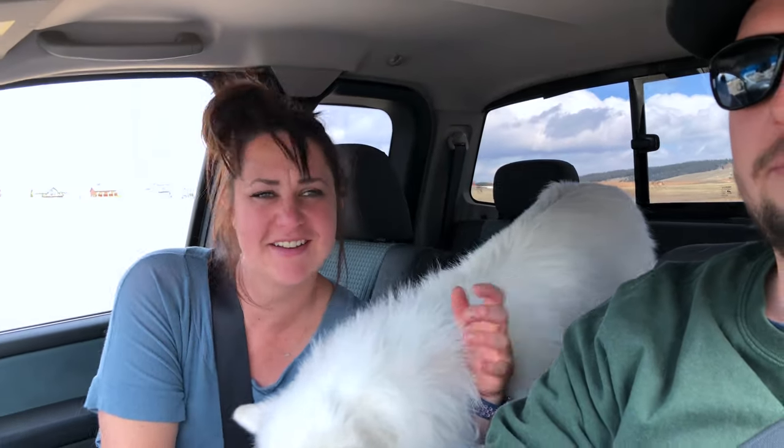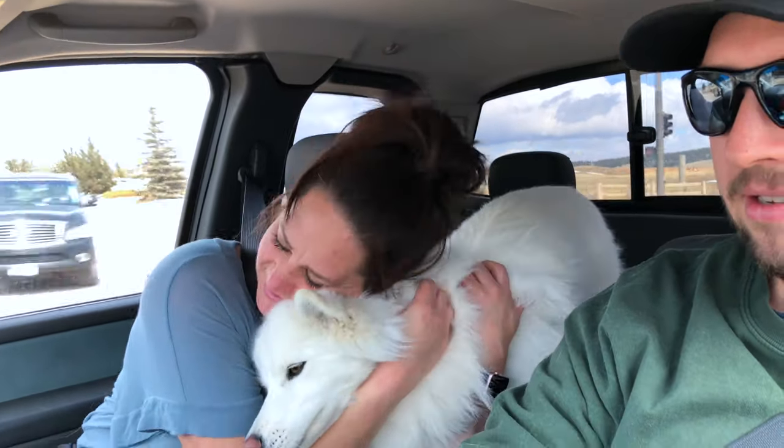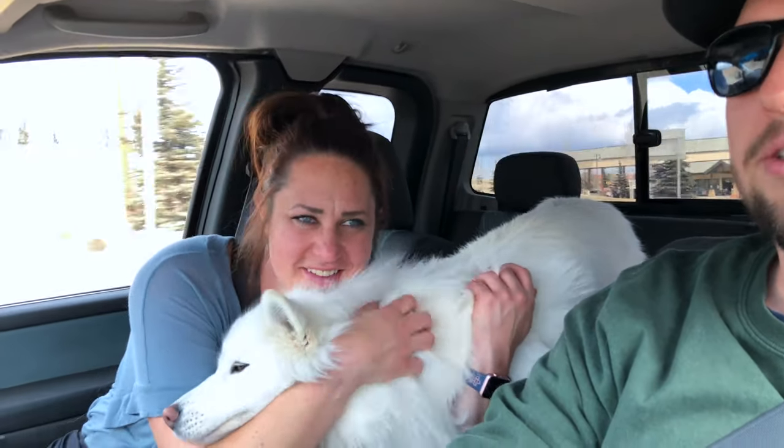We've got a little one with us — she had a pill today, she's been ridiculous. Anyway, we're just about to the turn, so we'll be at the trail shortly.